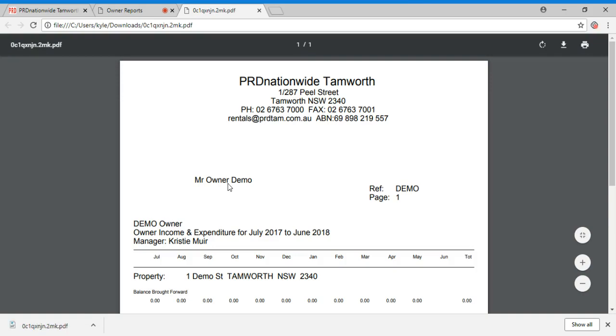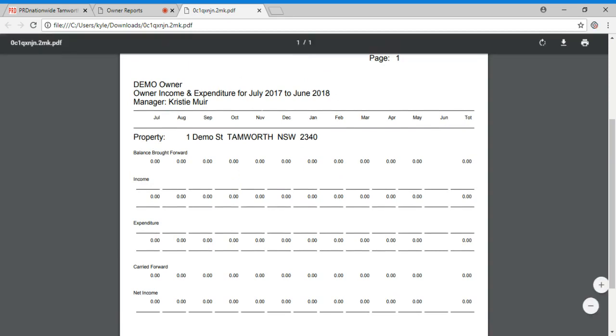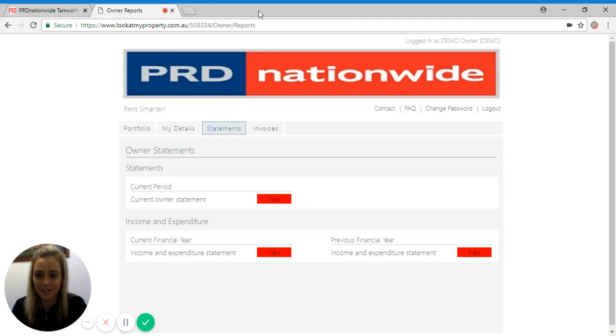Now it's ready for you to either print or send to your accountant. This is a demo one, but yours will have numbers on it. If you do have any questions or concerns in regards to any of this, please make sure you give our office a call on 6763 7000. We'll also email you your end of year financial statement after June 30th. Thanks.